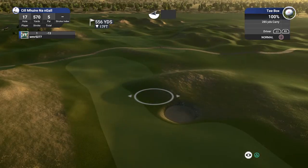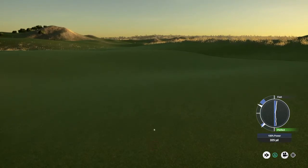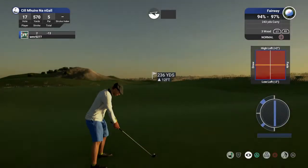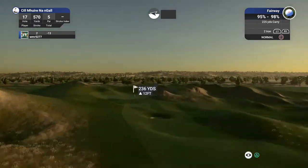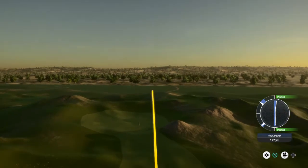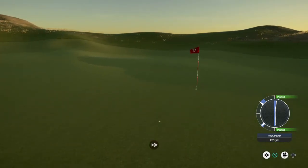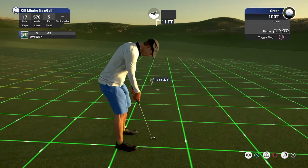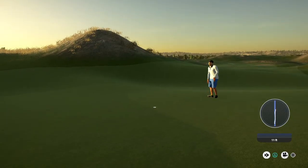17th hole coming up. Nice. Looks like about 235 yards to the pin. Look at you go — on the green and under regulation. Putting for eagle here, good stuff. Nicely dropped for eagle. Tasty. Sitting at 15 under for the round.